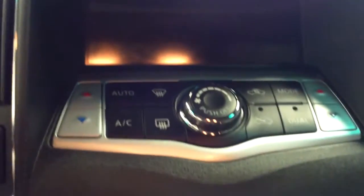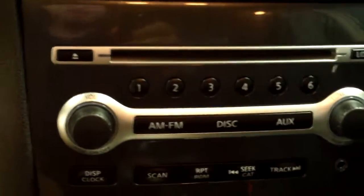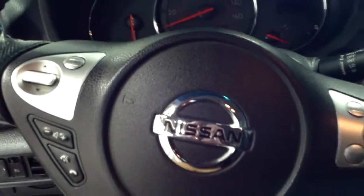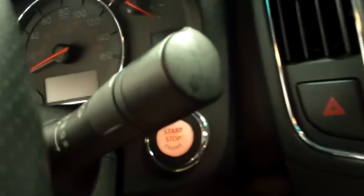There's a moon roof. Heads up display. Climate control. AM FM radio, CD. Plenty of storage in here. Does have a multi-function steering wheel. Has push button start.